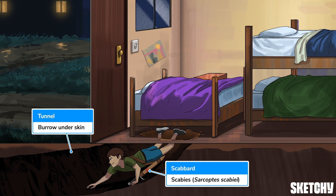This camper is just itchin' to get ahead by burrowing into an underground tunnel, just as scabies mites burrow under the skin to lay eggs — eggs that hatch, then molt, and then travel to the surface to live and nibble.